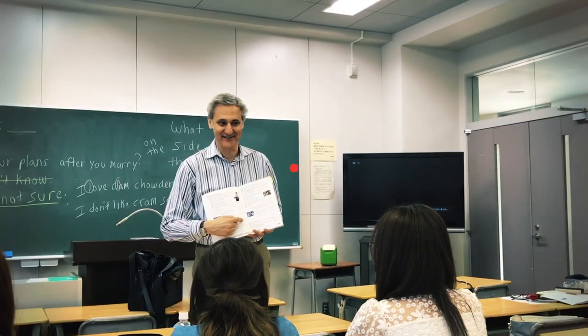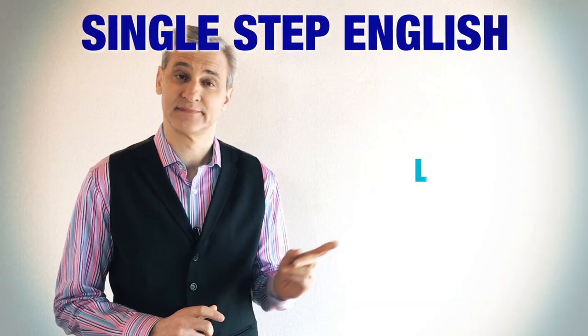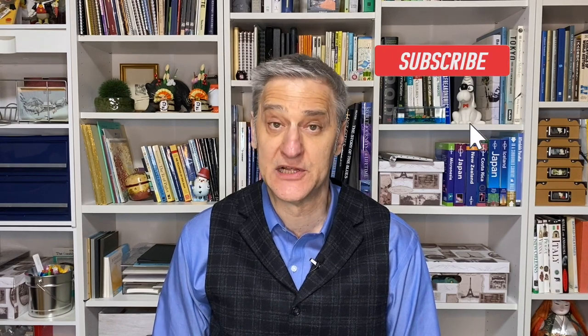Check out this video to learn the difference between using 'later' and 'from now.' Hi, I'm Steve, and this is Single Step English. If you're a new viewer, please click on the bell button below and subscribe to the Single Step English channel. I really appreciate your comments and suggestions.